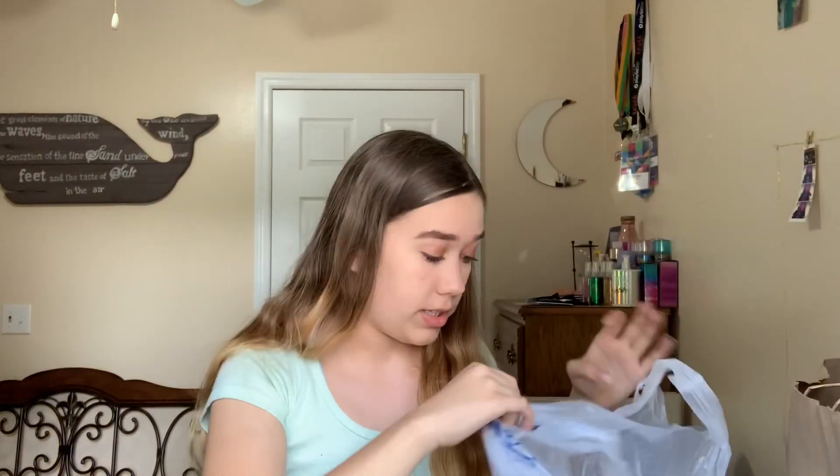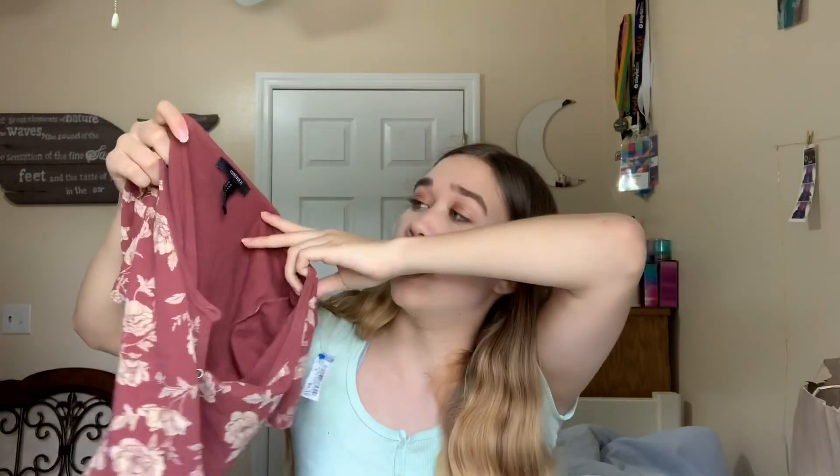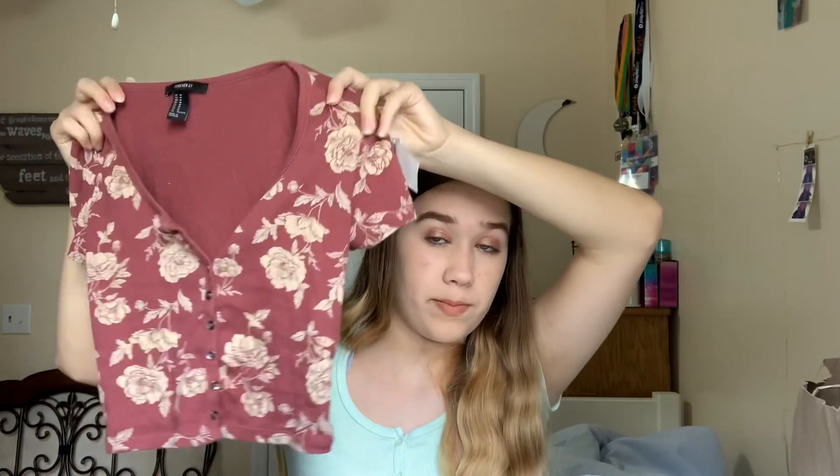And lastly, I went to Goodwill and I actually found some good things. I found this shirt — it's like a button-up type thing and it's originally from Forever 21. It just has like these flowers and stuff. I feel like I normally wouldn't buy this, but I just really like how it looks on.